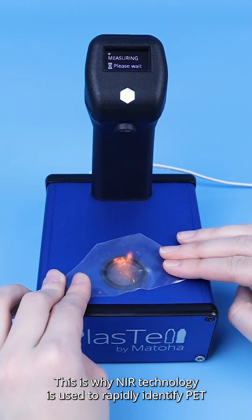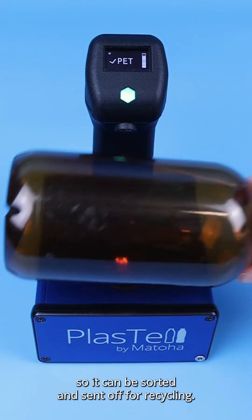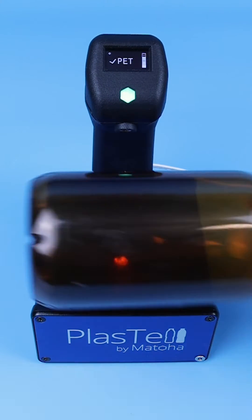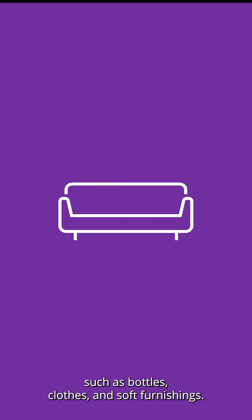This is why NIR technology is used to rapidly identify PET, so it can be sorted and sent off for recycling. PET can be recycled into other products, such as bottles, clothes, and soft furnishings.